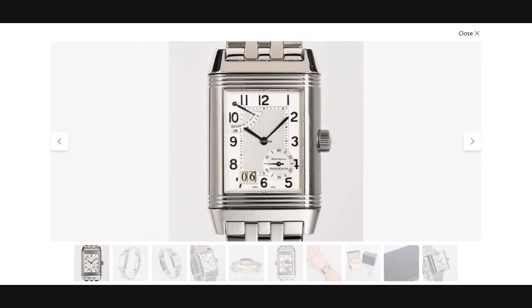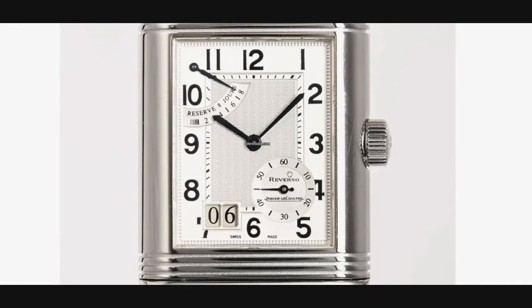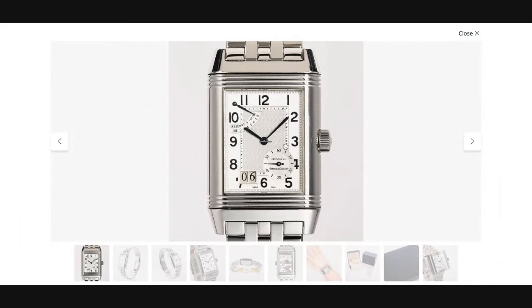The 70th anniversary model also has a day and night indicator — a sun and moon indicator shown through an aperture right around between one and two o'clock. This watch comes from an era of Jaeger-LeCoultre where all the dials were decorated with rose engines turned by hand, which you can certainly see, especially in person, through that scallop design at the center of the dial.